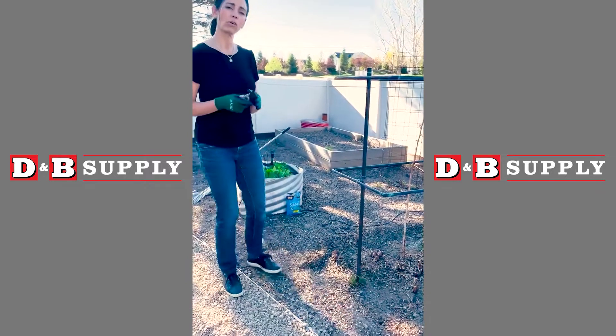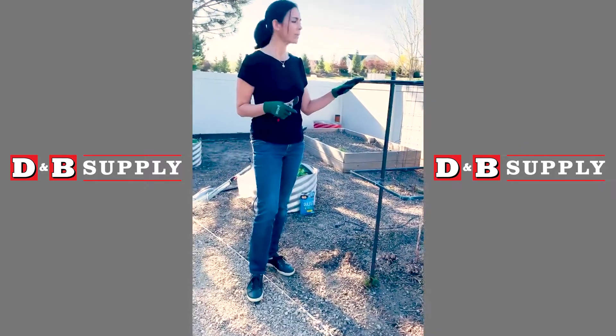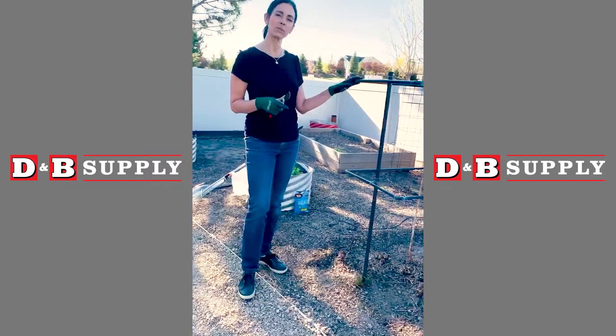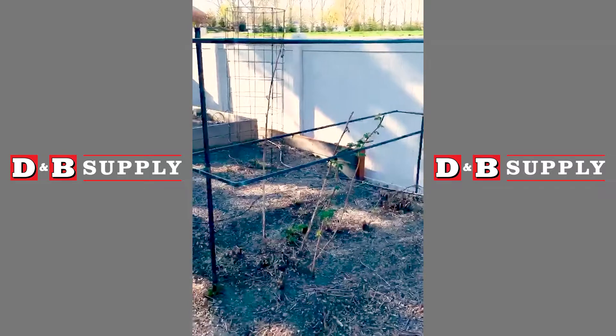Another thing that's really important about growing raspberries, especially everbearing because they produce for so long, is having some sort of support system. As you can see here, I have a raspberry cage for these.